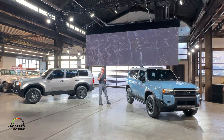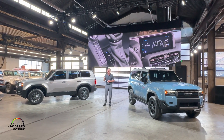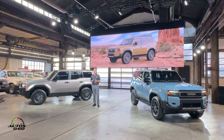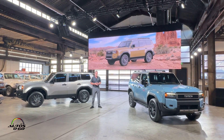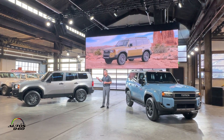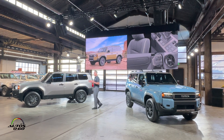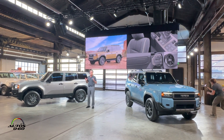It also features multi-terrain select and multi-terrain monitor that displays on a 12.3-inch touchscreen. And for the first few months of production, we're offering a limited run model we call the First Edition. The First Edition takes all of Land Cruiser's best features, including the round headlamps shown on the 1958 model, and adds popular equipment like rock rails and a roof rack, all paired with exclusive First Edition interior badges.